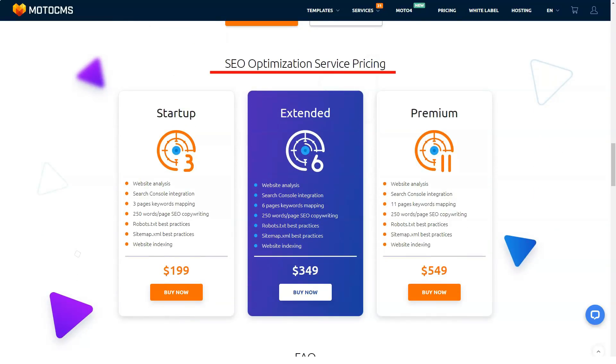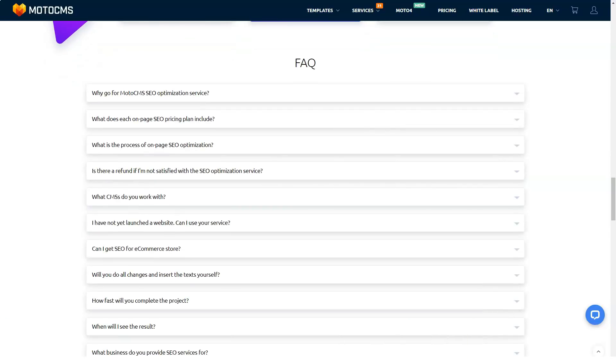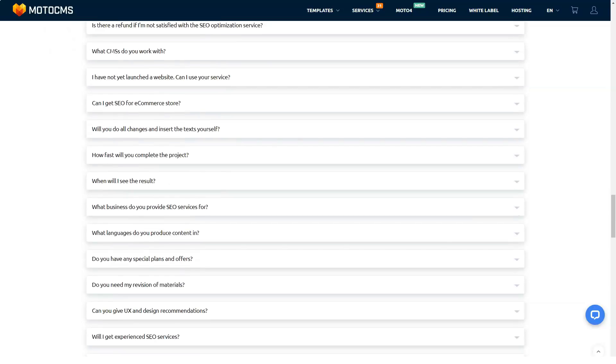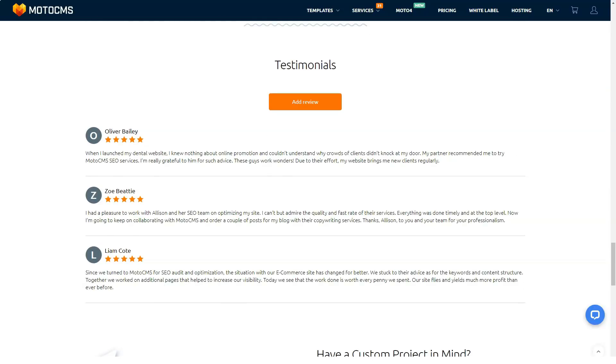One of the highlights of MotoCMS is the wide availability of useful and relevant widgets that can be accessed from the page editor. You will find everything from Google Maps to text boxes, galleries, contact forms, videos, ecommerce, and more. All of these integration solutions play a big role in the functionality of your website.